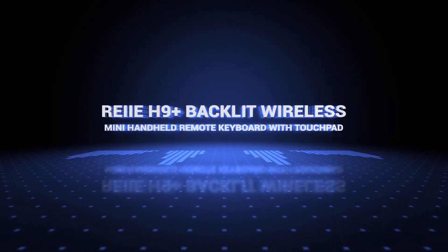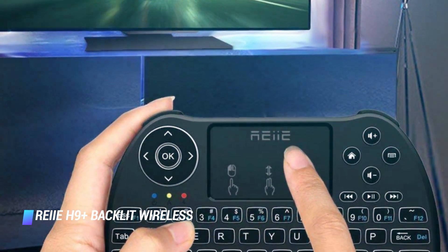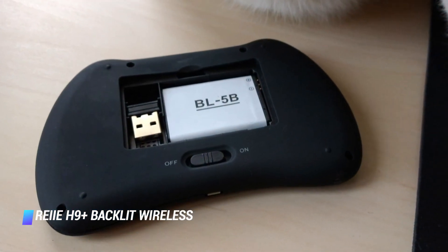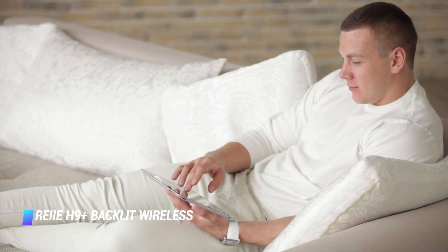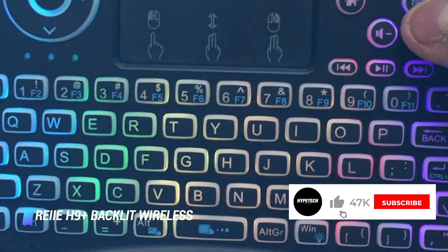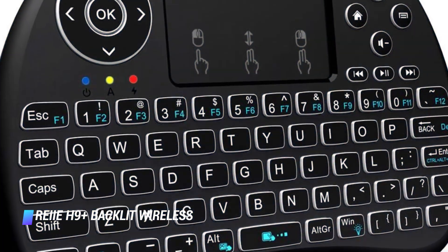Coming in at number 7, we've got the RE-H9 Plus Backlit Wireless Mini Handheld Remote Keyboard with Touchpad. This remote control style trackpad is another portable option to consider for easily surfing through Netflix. It's backlit and has a built-in multi-touch trackpad to easily scroll through web pages. It isn't the most comfortable device to use and you'll probably type significantly more slowly on it than with a standard size keyboard, but it's a lot better than typing with a cursor, and its trackpad is very responsive.